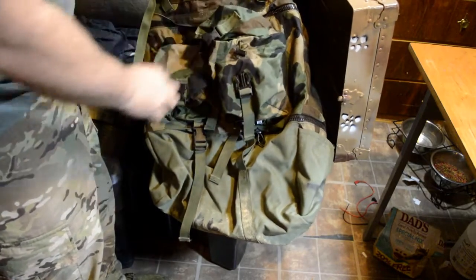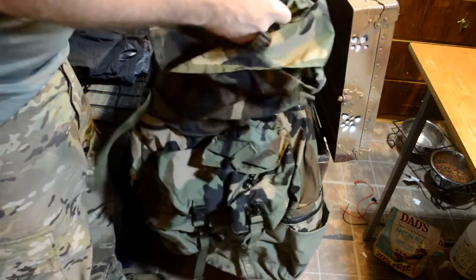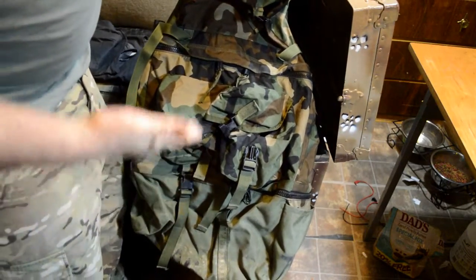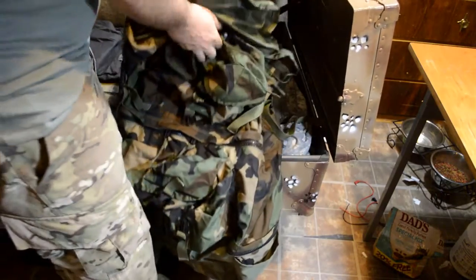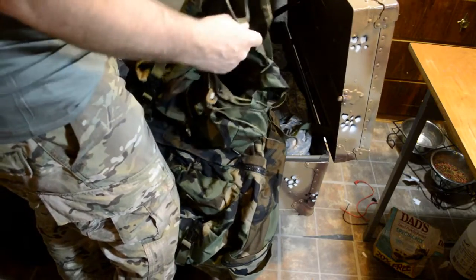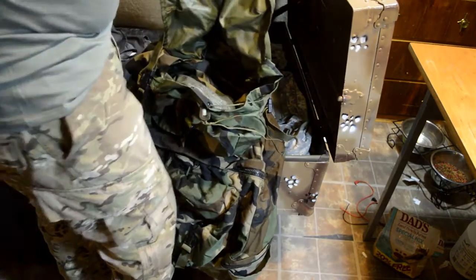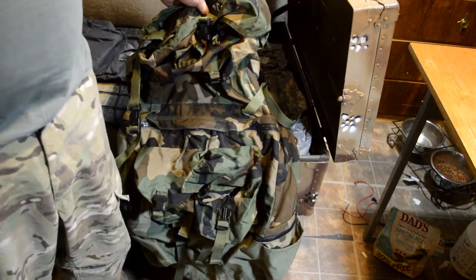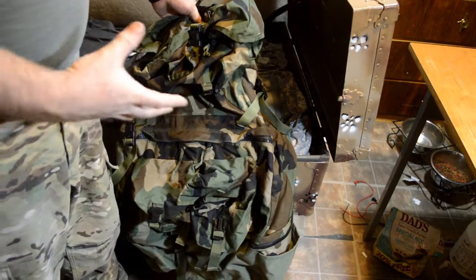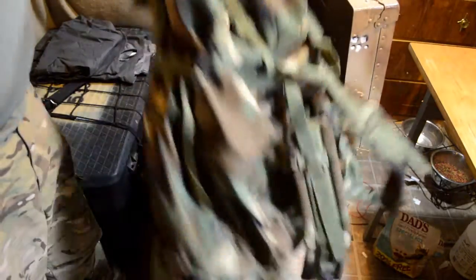None of the three compartments are accessible to each other - they are all three independent pockets with separate zippers. Where it resembles old ALICE and MOLLE packs is the top opening we're all familiar with. Price-wise I haven't been able to find an exact price on these, but I believe they were somewhere in the hundred dollar range. This is a crewman's bag - not a backpack, but can be carried as one, and it is freaking huge.